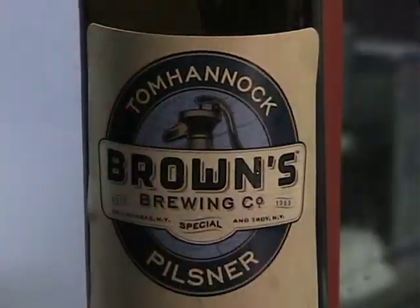Brown's Brewing Company produces about 7,500 barrels of beer every year, and in such a small brewery, that's a very large feat.